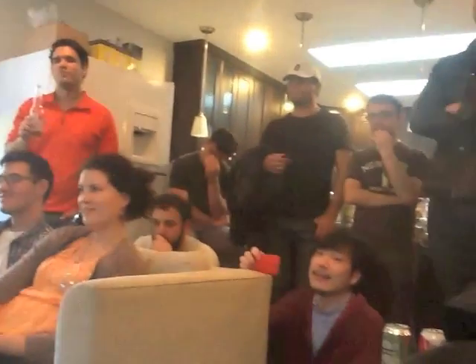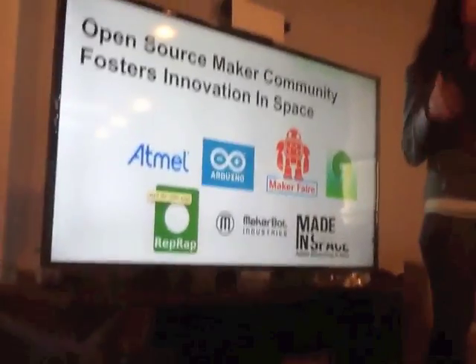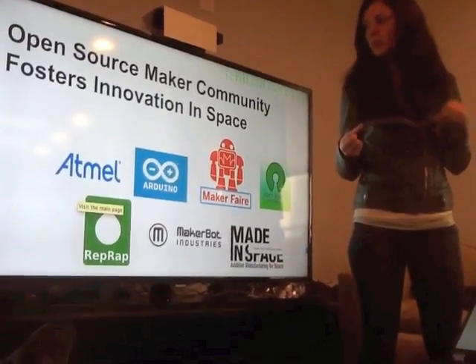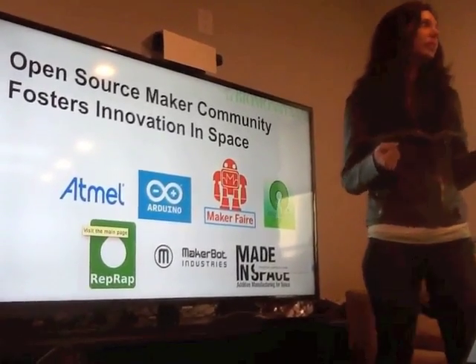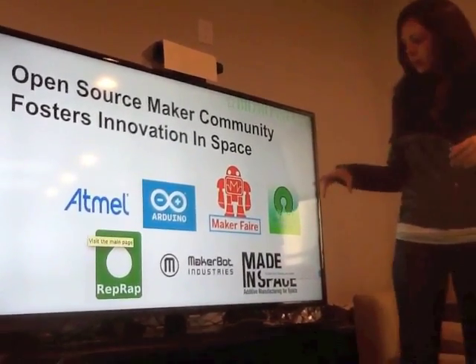The conference was a very strange mix of the old bigwigs in the space community, like NASA, and then all of these new startups trying to get into the space industry. What I had to do for this pitch was kind of convince them that this open-source hackerspace model is actually viable for creating real companies and that they should take me seriously.